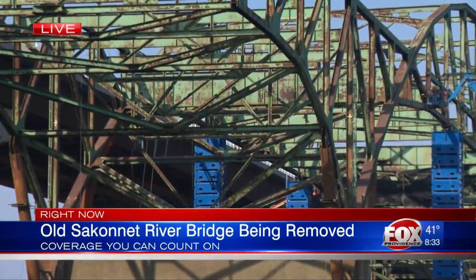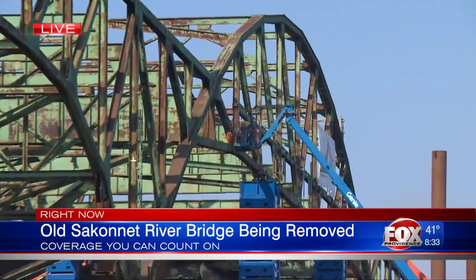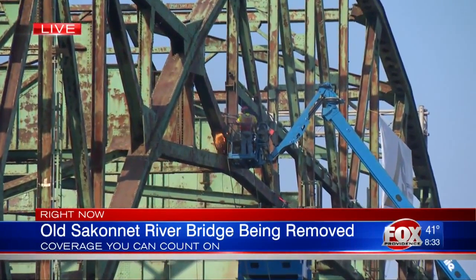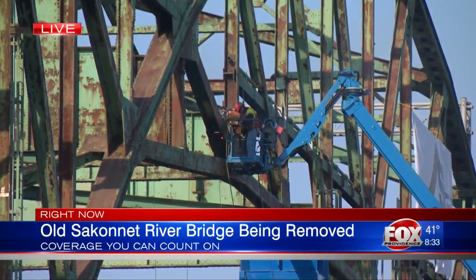The new Sakonnet River Bridge, right next to the old one, opened to drivers traveling on Route 24 back in 2012. You can watch from here on the Tiverton side by the boat ramp, or up on the new Sakonnet River Bridge, to see the progress as it's being taken down.